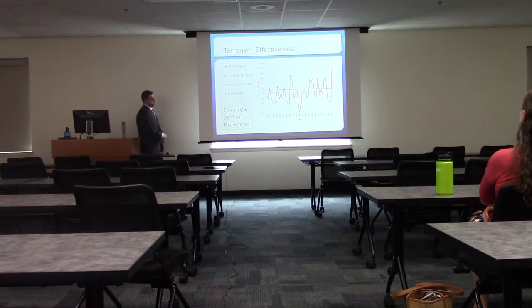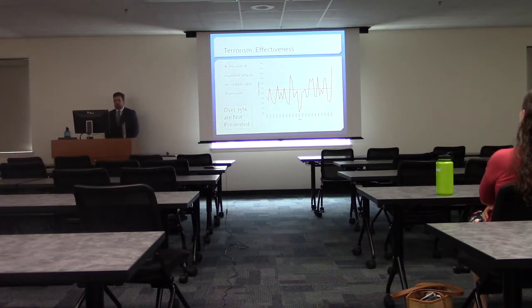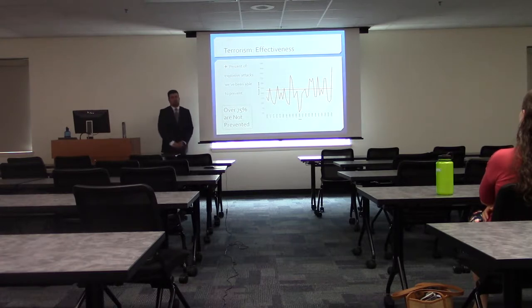From there we tried to find the effectiveness of these explosive attacks — of those they were plotting and trying to carry out, how many actually got through? They succeeded with over 75% of them. On average, even in 2010, the success rate was around 45%, but it goes up and down based on the technology available to them and how hard they're willing to work to accomplish their goal.